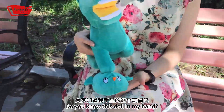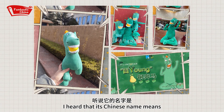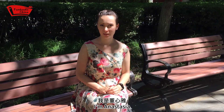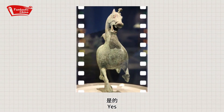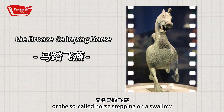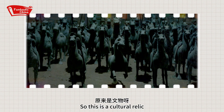Do you know this doll in my hand? It was very popular a while ago. Its Chinese name is 'a horse stepping on swallows' — that sounds amazing! Hi everybody, I'm Anastasia. Today let's come back to the museum to see the magical horse stepping on a swallow. Is this a horse? Yes, it's a bronze galloping horse, the so-called horse stepping on a swallow. It's a national treasure, a bronze statue from the Han dynasty — a true cultural relic.